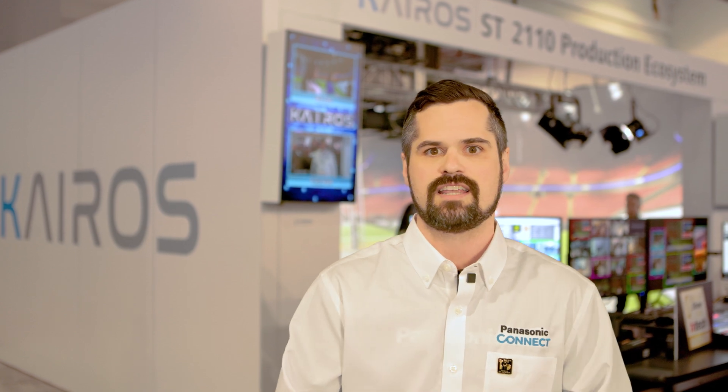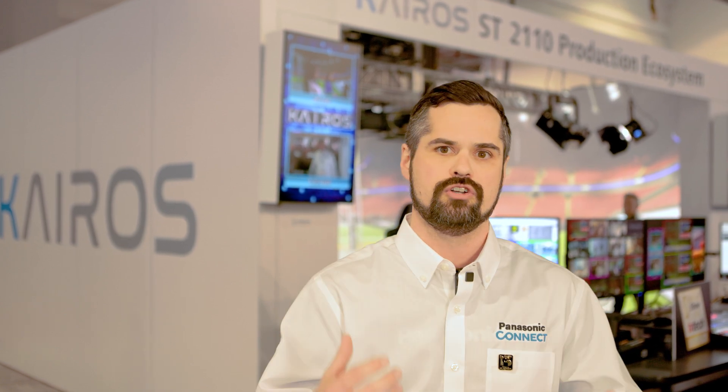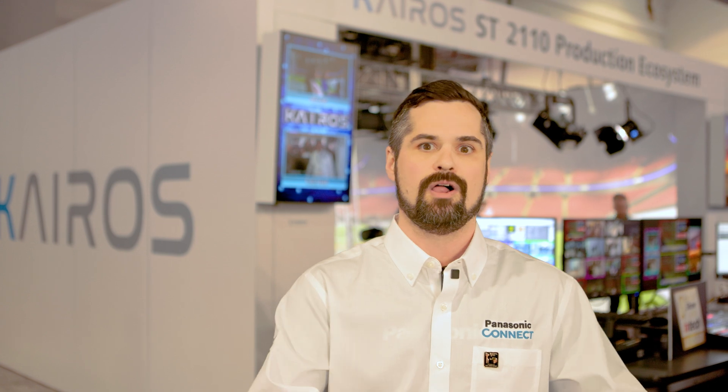Again with this NVIDIA tech we're able to create beautiful new experiences to try to blow all of our customers away.